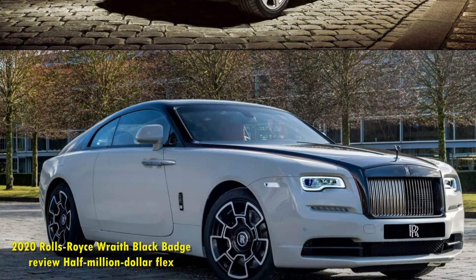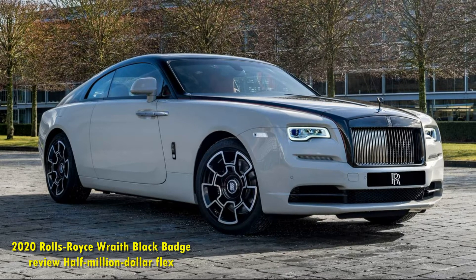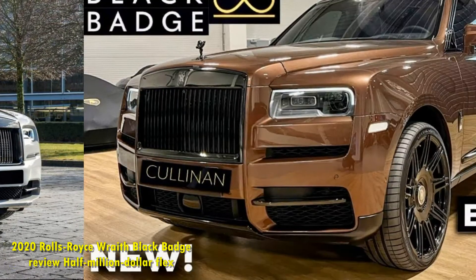Even in the sportiest setting, made slightly sharper by the Black Badge upgrades, the Wraith always feels magic carpet smooth over bumps and imperfections.